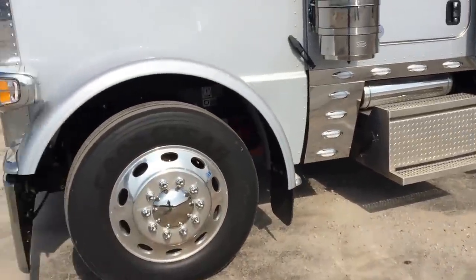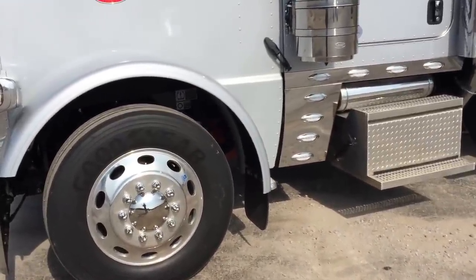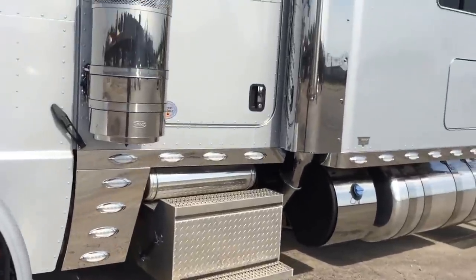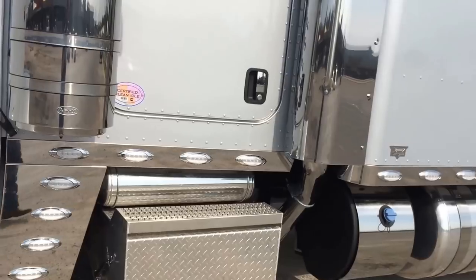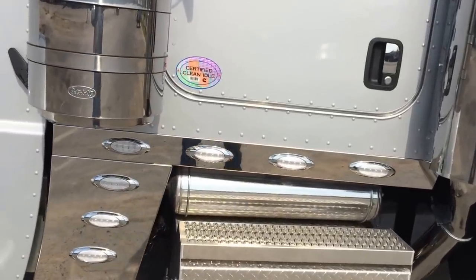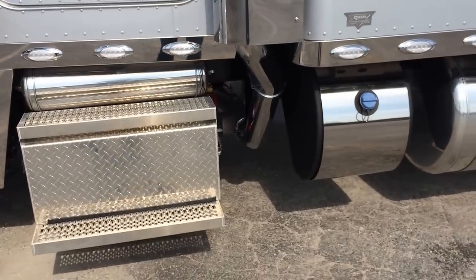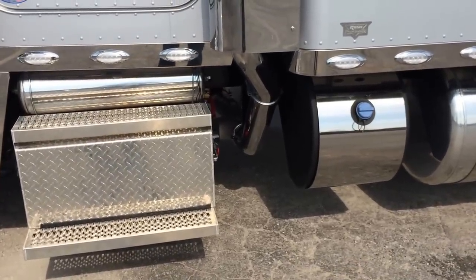Just so you guys know, anytime I have a truck that has BFGs or Goodyears and that's not your tire, swapping tires out is no big deal. Very easy, very inexpensive — sometimes it's just a push — so don't let my brand of tire ever deter you from a truck purchase.